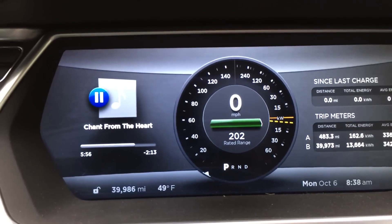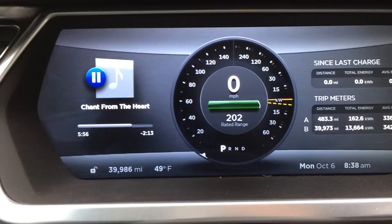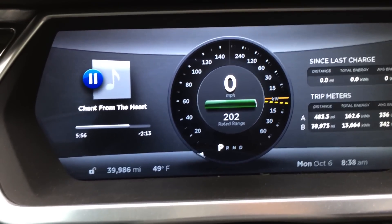Today, rated range at 40,000 miles and 6,000 miles on new battery pack. Displayed rated range is 202 miles.